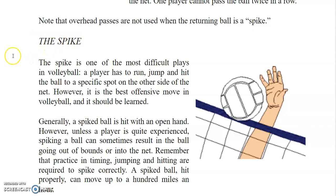The spike is one of the most difficult plays in volleyball. A player has to run, jump, and hit the ball to a specific spot on the other side of the net. However, it is the best offensive move in volleyball and should be learned. Generally, a spiked ball is hit with an open hand, but unless a player is quite experienced, spiking can sometimes result in the ball going out of bounds or into the net. Practice and timing, jumping, and hitting are required to spike correctly. A spiked ball hit properly can move up to 100 miles an hour.